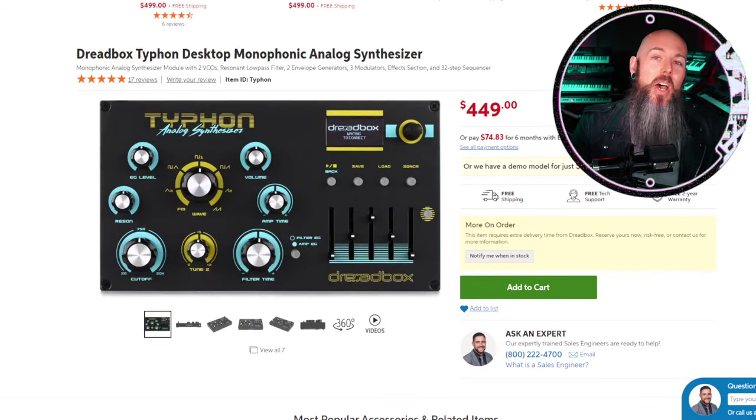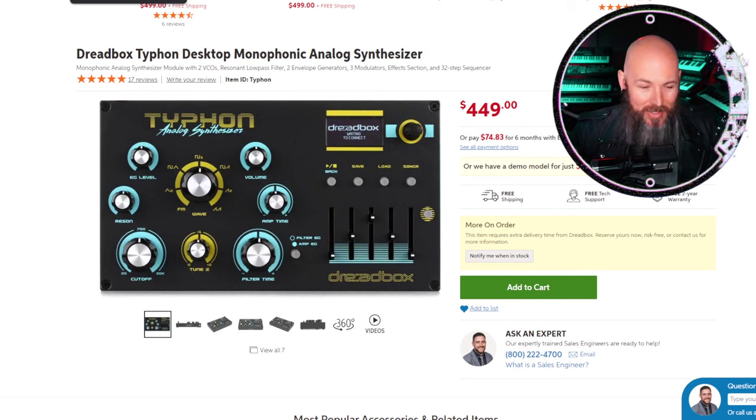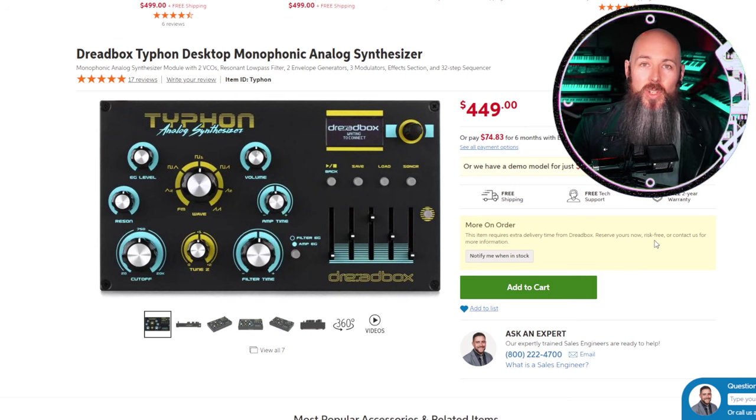The winner of best analog monosynth for two years in a row is the Dreadbox Typhon at $449. It features two voltage-controlled oscillators with Sinc Vibe effects and all that Dreadbox glory. You can smoothly morph between different waves, and there's FM on that big yellow center knob. The inclusion of those awesome Sinc Vibe effects — which also make effects for Korg's logue range — makes it a complete package where you don't need extra processing to make it sound good.